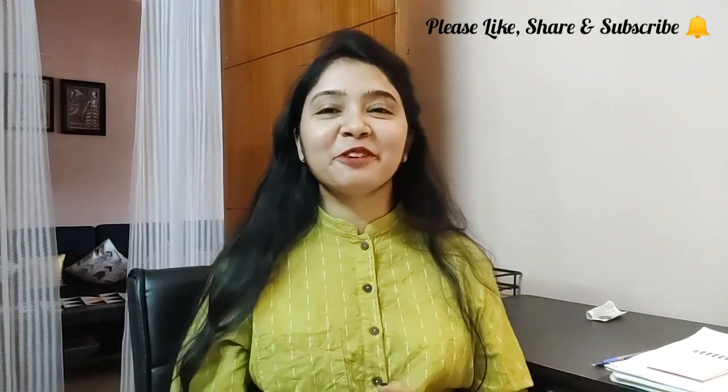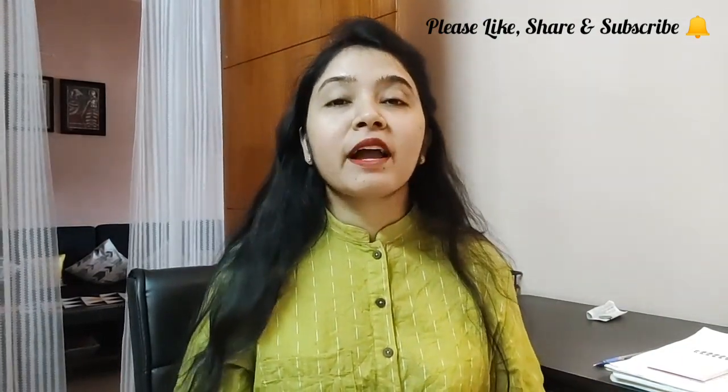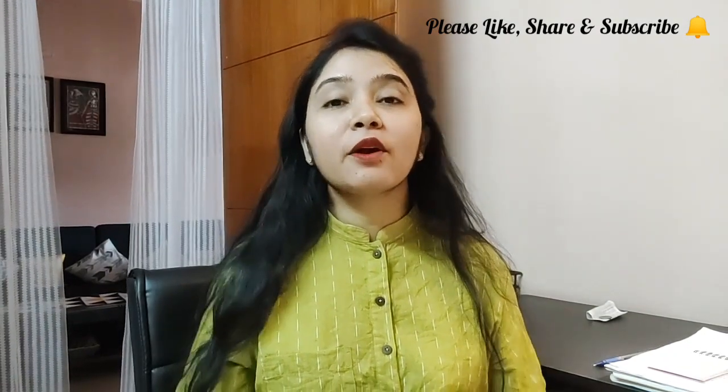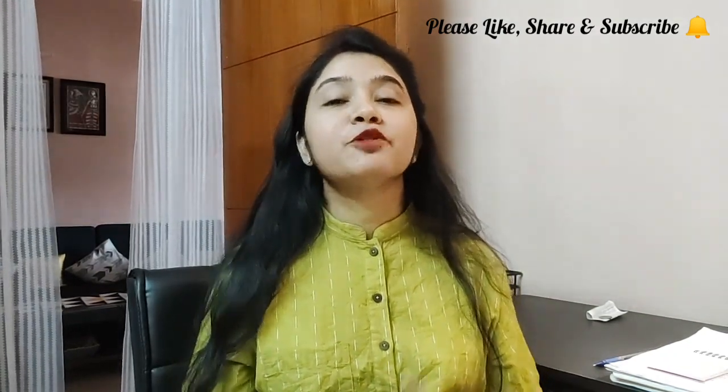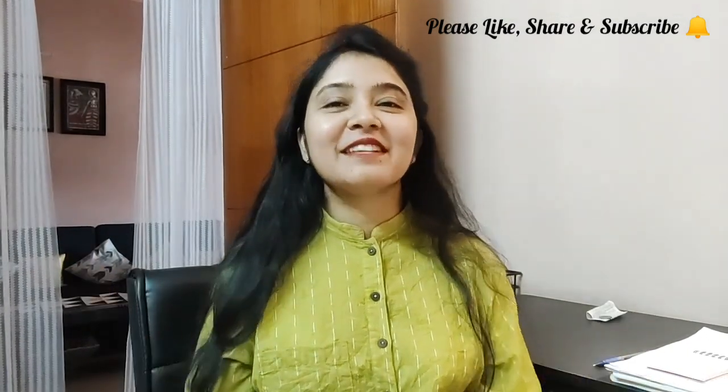Please don't forget to subscribe to my channel, hit the bell icon, share this video with your friends, and hit a like. See you in my next video — till then stay tuned, keep watching, keep smiling. Bye, take care.